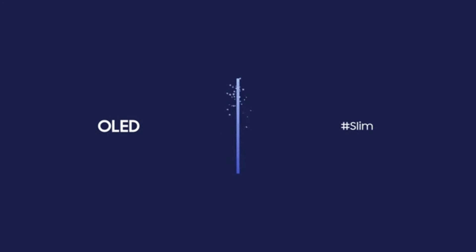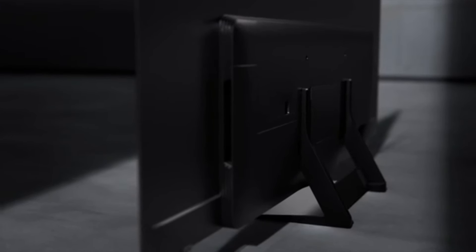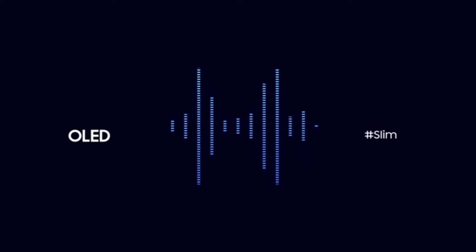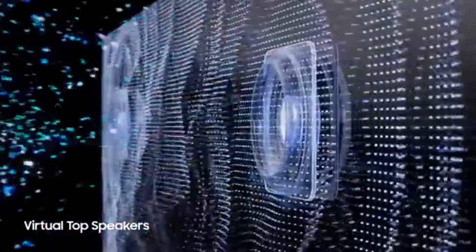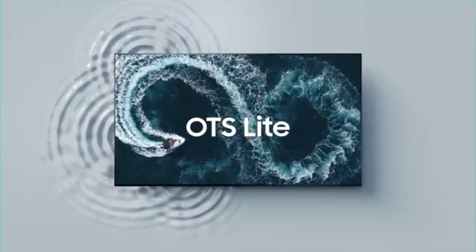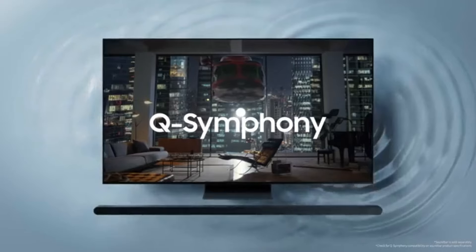One of the standout features of the QN65S95B is its sleek design. The ultra-slim profile and nearly bezel-less screen give it a modern and sophisticated look that fits seamlessly into any living space. The cable management system keeps your setup clean and clutter-free. In terms of performance, the QN65S95B excels with its low input lag and fast response time, making it an excellent choice for gamers. The TV supports HDMI 2.1, ensuring compatibility with the latest consoles.